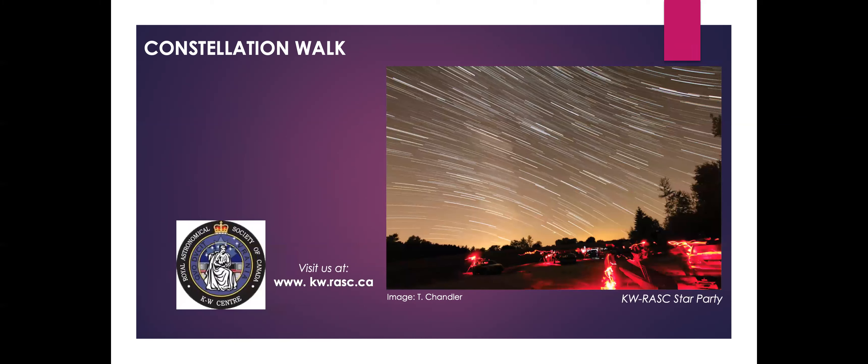Before we get started I wanted to give a brief shout out to the Royal Astronomical Society of Canada. I'm a member of the Kitchener Waterloo Centre and the club is the way I stay informed about all of the things going on up in the sky. There's the website there in case you want to check them out.